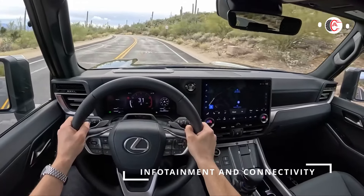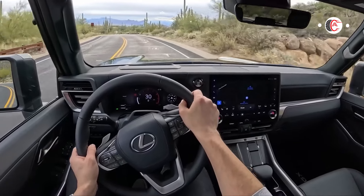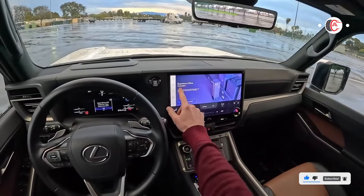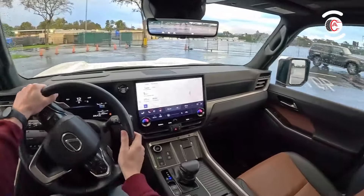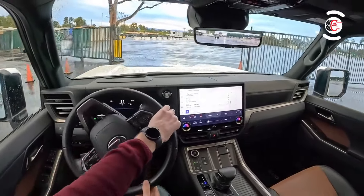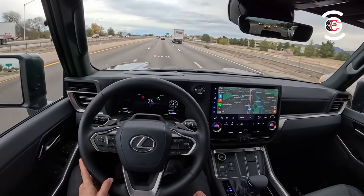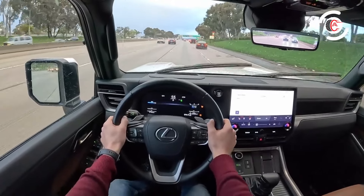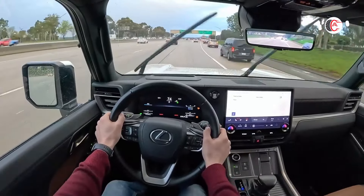Infotainment and connectivity: all GX models come with a 14.0-inch infotainment system with wireless Apple CarPlay and Android Auto, plus a separate 12.3-inch digital gauge display that can be reconfigured to show a variety of information. Most models include six USB-C ports throughout the interior, though Overtrail and Overtrail Plus models get only four. A wireless phone charging pad is optional. A 10-speaker sound system is standard, but audiophiles can upgrade to a 21-speaker Mark Levinson and Clari-Fi audio system.